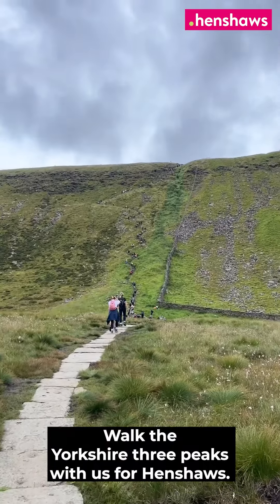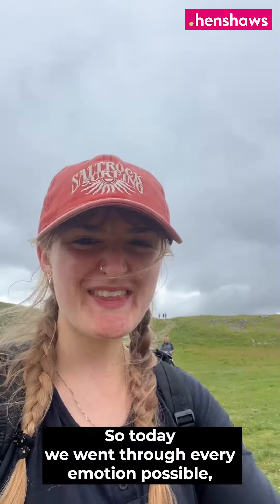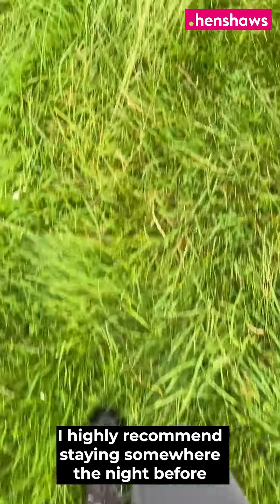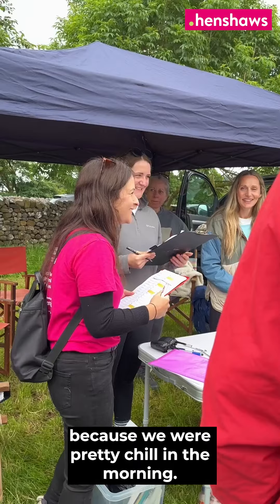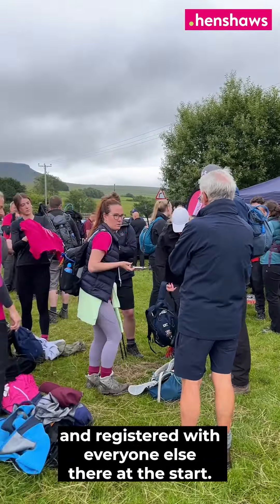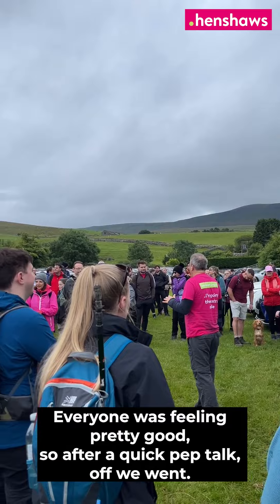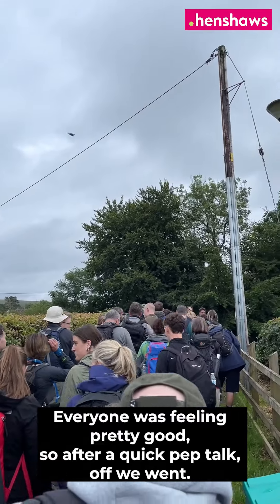Walk the Yorkshire Three Peaks with us for Henshaws. Today we went through every emotion possible — a few lows, lots and lots of highs. I highly recommend staying somewhere the night before because we were pretty chill in the morning. We got there at about 7am and registered with everyone else at the start. The turnout was amazing and everyone was feeling pretty good, so after a quick pep talk, off we went.